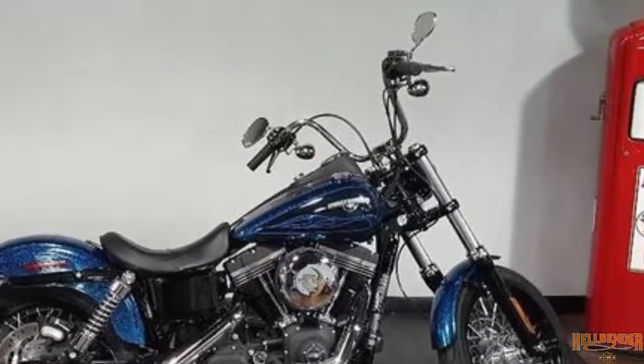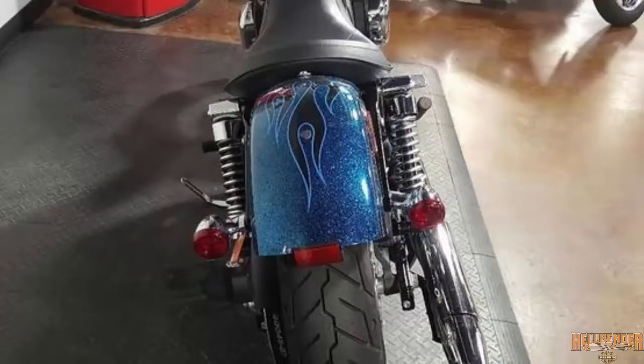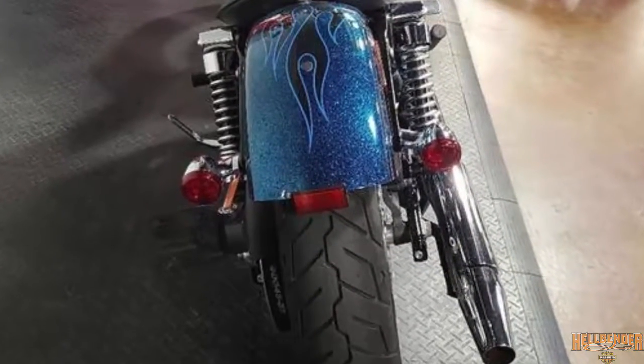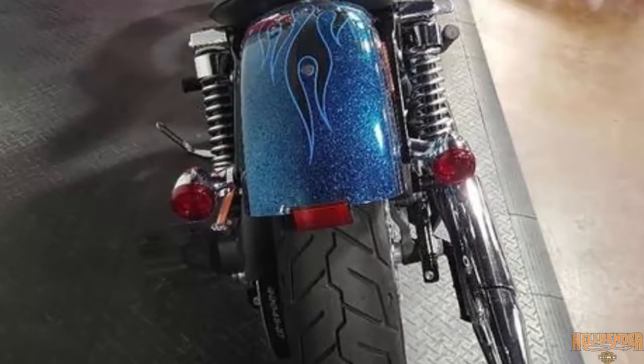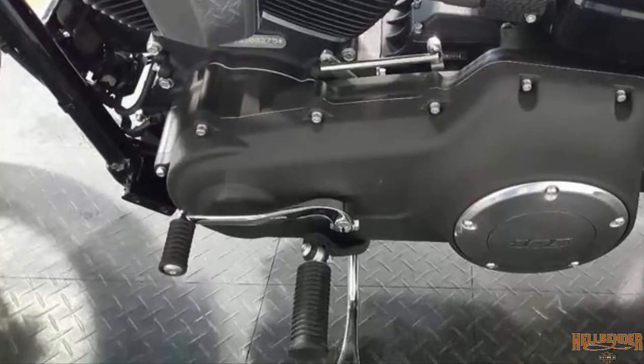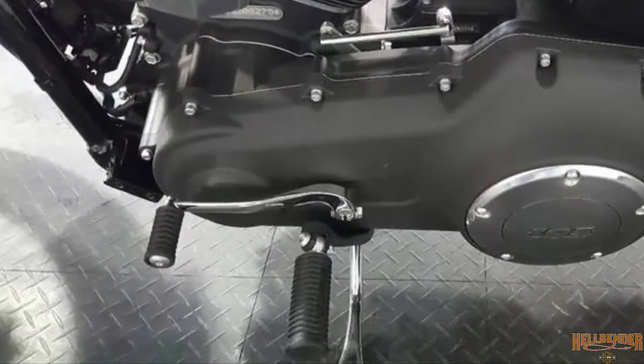It has stainless steel mini ape hanger handlebars. Chrome retro style bullet taillights combine stop, running, and turn lights into two low-profile rear lamps. The floor controls are mounted right under the rider, giving a more traditional rider stance with more control.